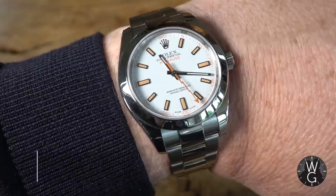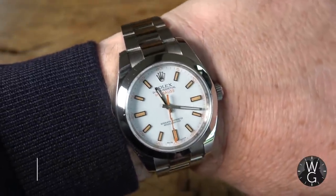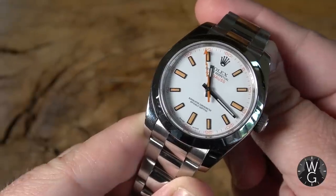Before we get started, a quick wrist watch check. This week under my blue jumper I am wearing my Rolex Milgauss. This has got a white dial, it has orange hour markers and it's highly polished. I actually think it's one of my favourite Rolexes. I just love that ice white dial and the combination of the orange — it really stands out.